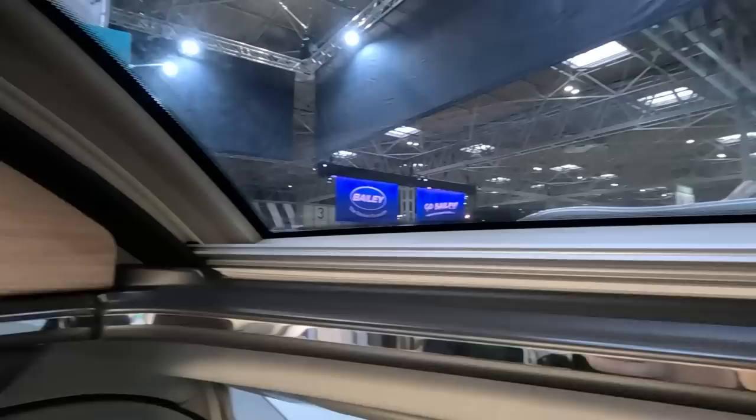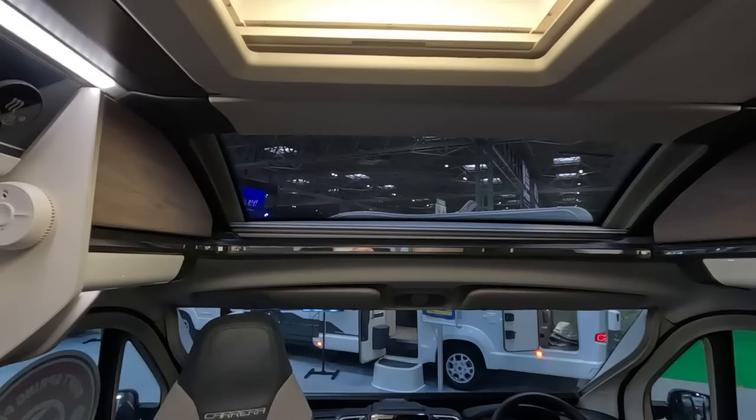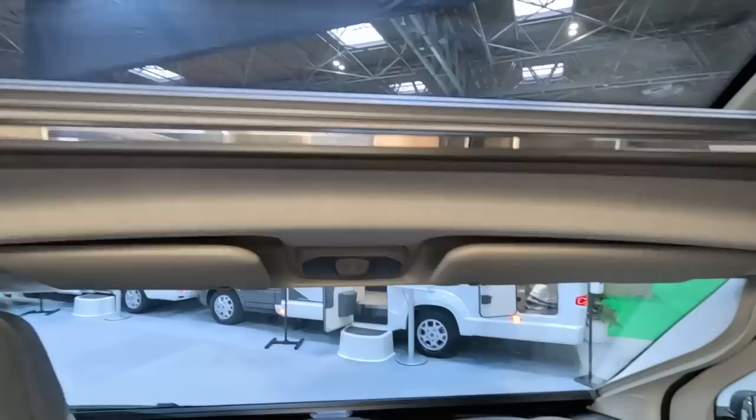There's a little sunroof there — doesn't fill the whole cab, but that's okay. Not much storage up there though. I think I'd prefer a locker, but you'd always be cracking your head, wouldn't you?